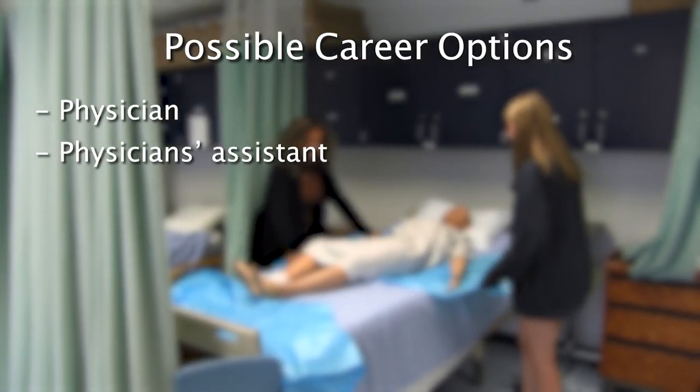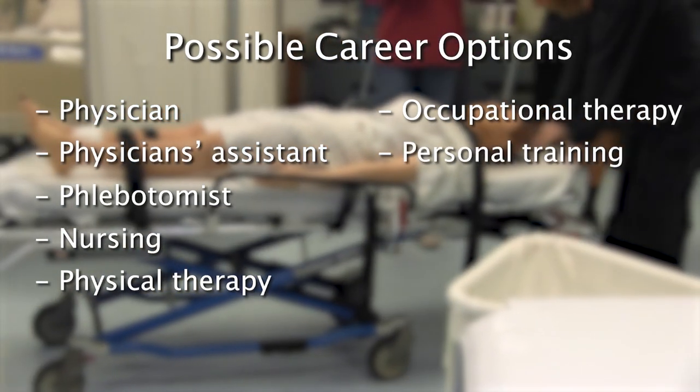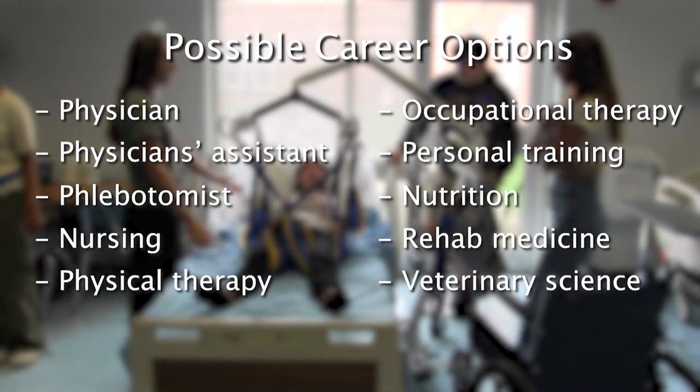Healthcare career pathways include physician, physician's assistant, phlebotomist, nursing, physical therapy, occupational therapy, personal training, nutrition, rehab medicine, and veterinary science.